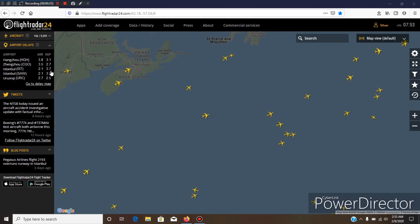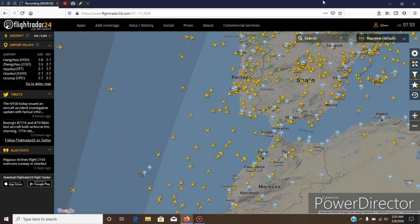Hello and welcome everybody, and welcome to FlightRadar24, the absolute best flight tracking site, at least in my opinion. I have already done videos on this in the past — one on a previous channel and one several months ago on this channel.